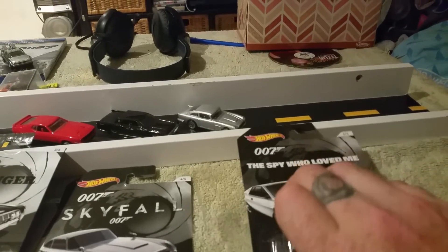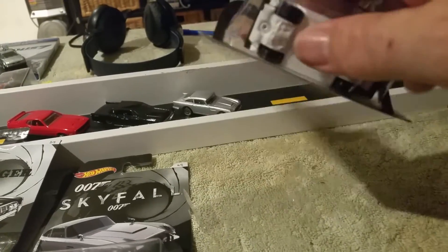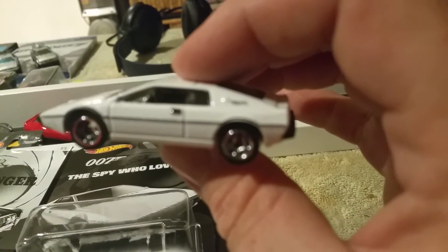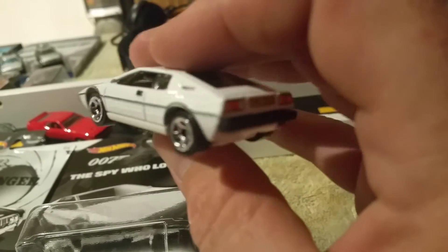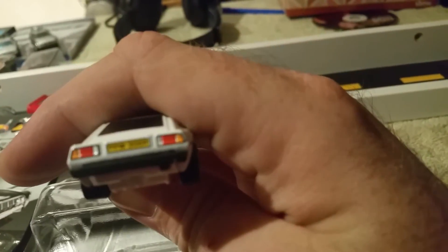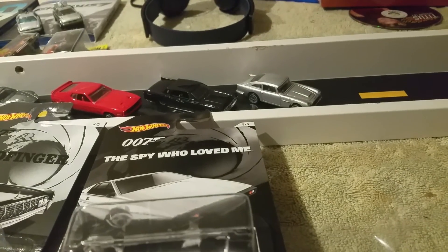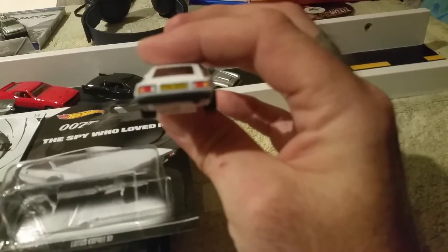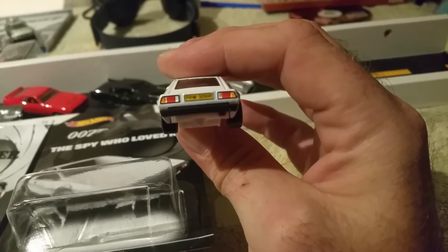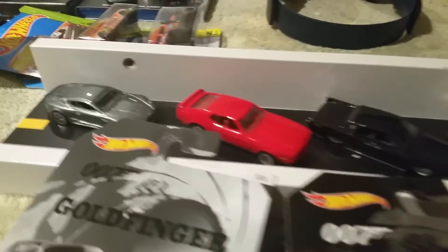Last but not least — the Lotus Esprit, which we've all seen because it's a new model. It's also been released in the retro line — I want to say hover mode as well. Bam, there we go. I believe the license plate says PPW36R. It's a cool car. Could have had one more cool car from the movies, but other than that, there she goes.